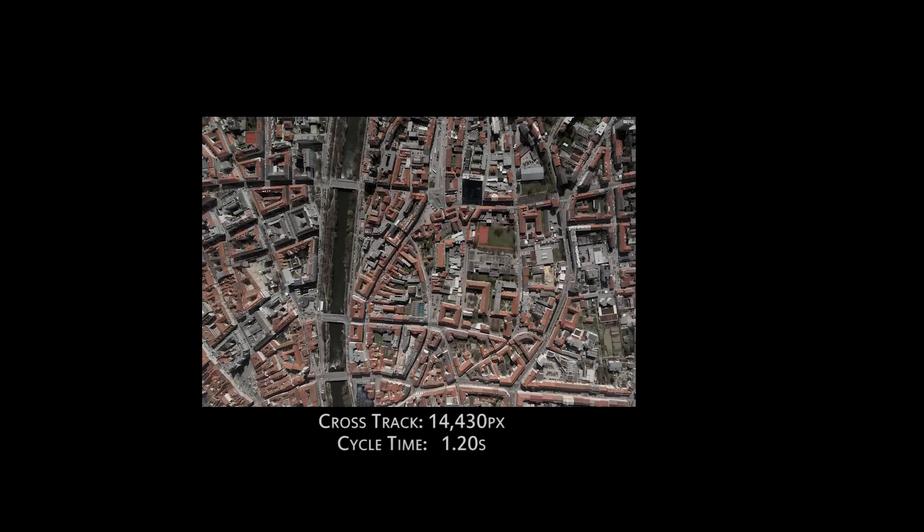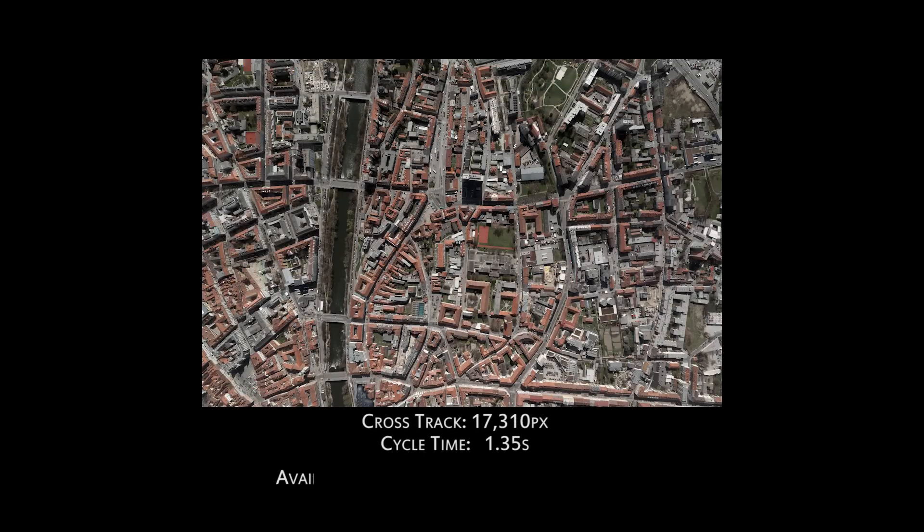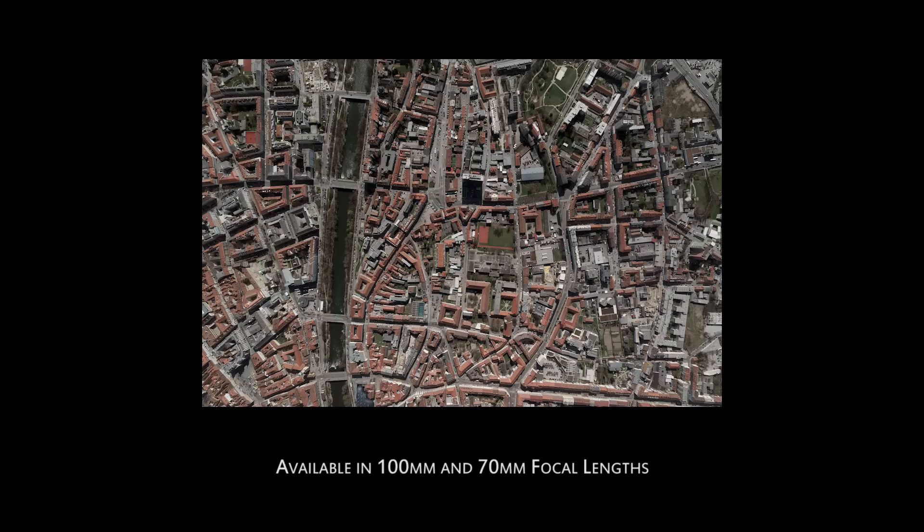When ordering an Ultracam Falcon, customers can choose between 2-inch footprint options and opt for either a 100-millimeter fixed-lens system or a 70-millimeter fixed-lens system for lower-altitude flying missions.